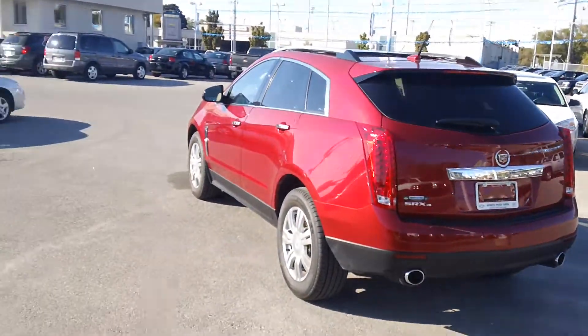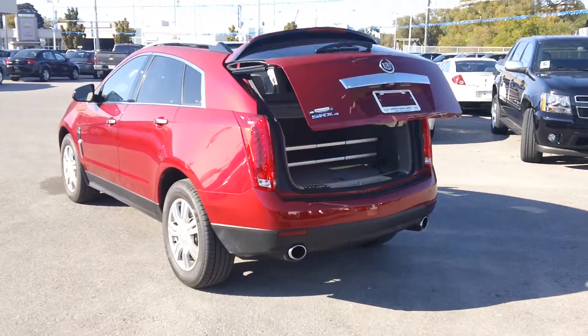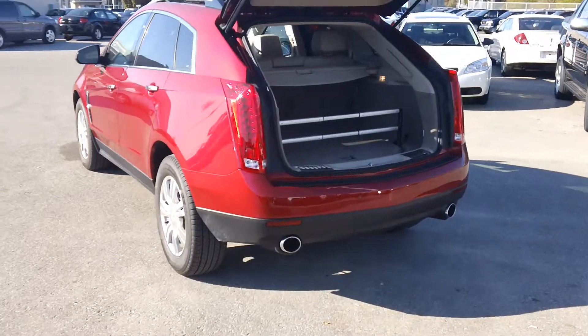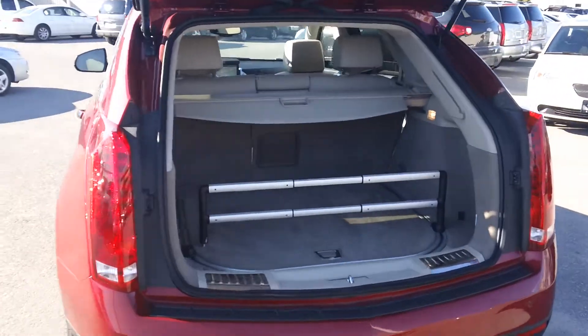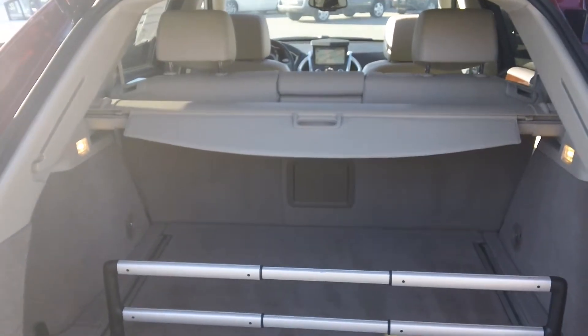The vehicle comes equipped with all of the options. Power rear liftgate. Have a quick look in the back — it's got the rear cargo management system, rear tonneau cover, and split folding back seat with the pass-through.